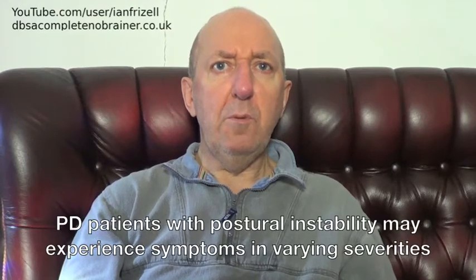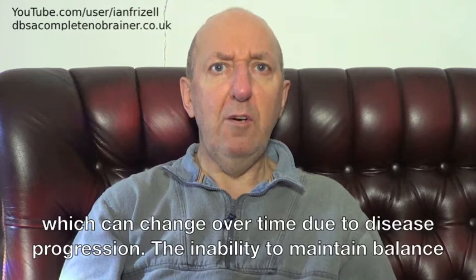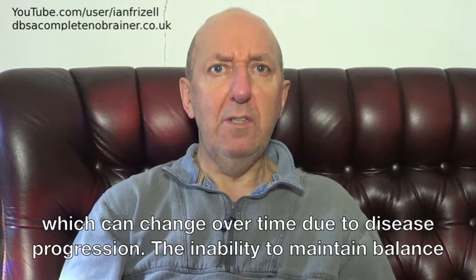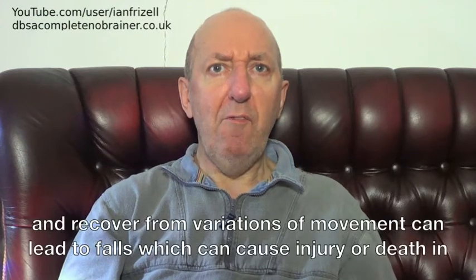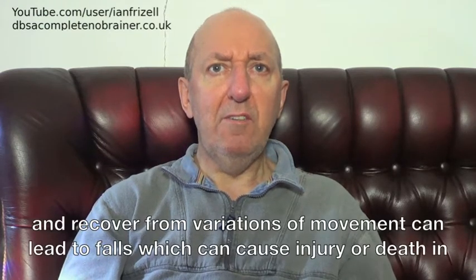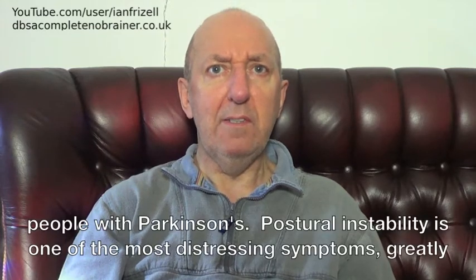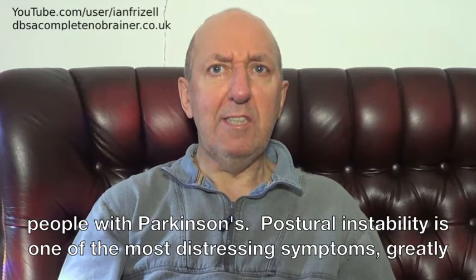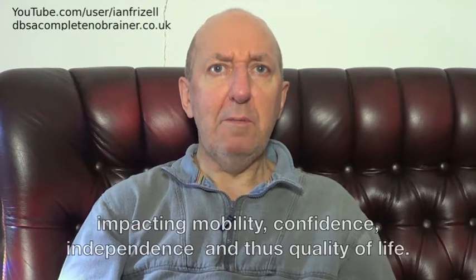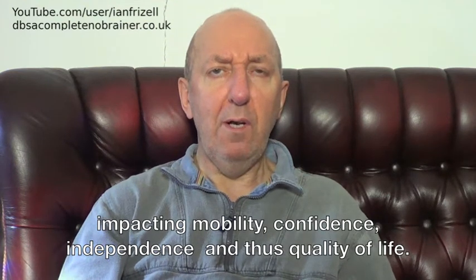PD patients with postural instability may experience symptoms in varying severities, which can change over time due to disease progression. The inability to maintain balance and recover from variations of movement can lead to falls, which can cause injury or death in people with Parkinson's. Postural instability is one of the most distressing symptoms, greatly impacting mobility, confidence, independence and thus quality of life.